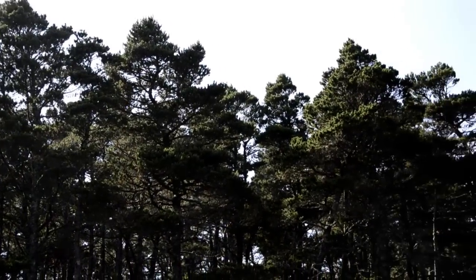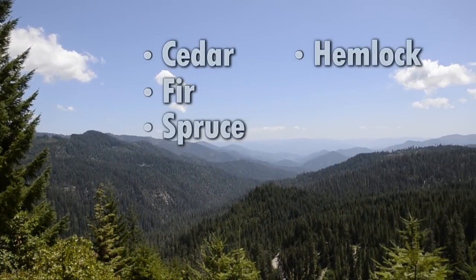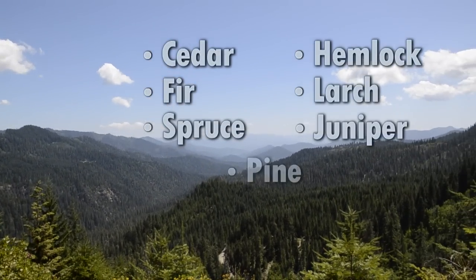Some people think that every conifer is a pine tree, and yes the pine tree is a conifer, but there are lots of other conifers that are not pines. For example, cedars, firs, spruce, hemlock, larches, and junipers are all conifers.